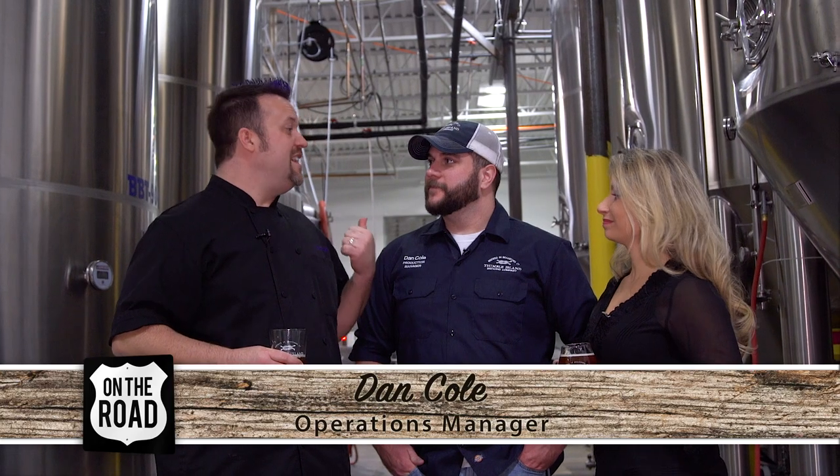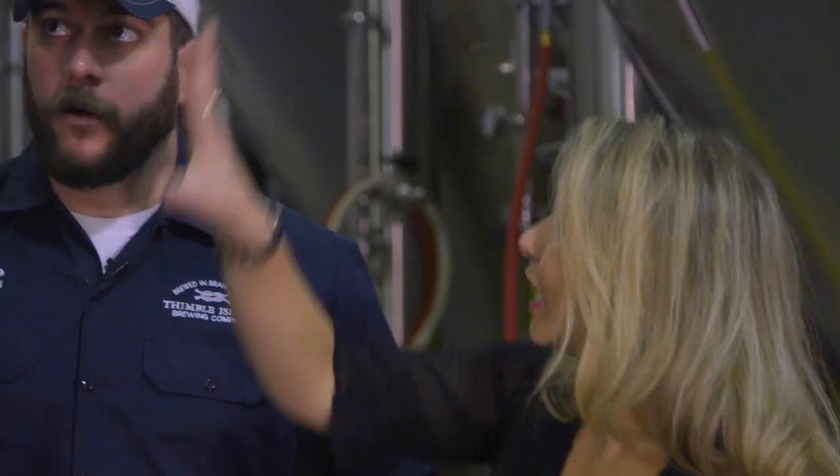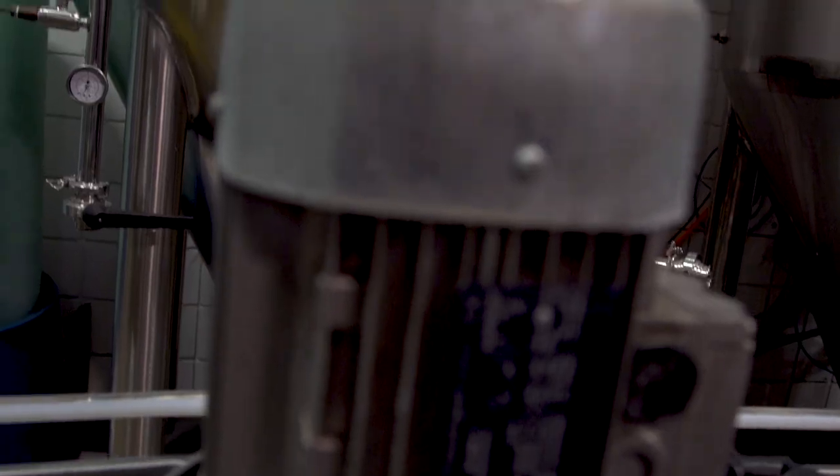We've got Dan here, and Dan's the production manager. Dan, how many different beers are we making right now in this room? Right now we're making 12 different beers — that's our max that we can do at any one time. These things are giant. How many actual beers fit into one of these giant container things? Well, this is a 90-barrel bright tank, so we can actually fit 2,700 gallons in there.